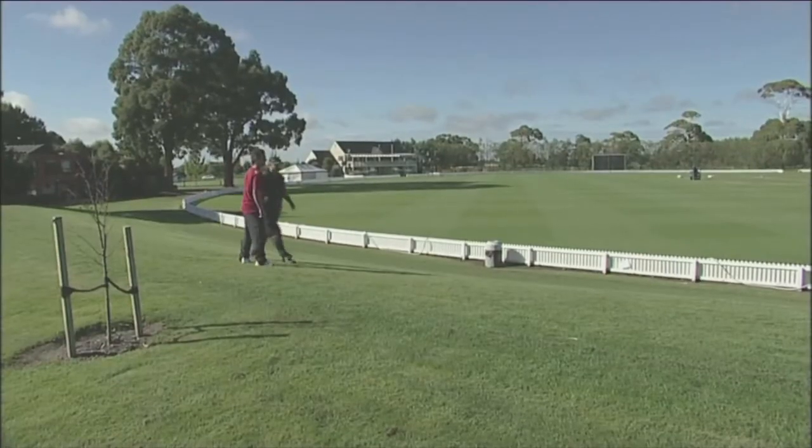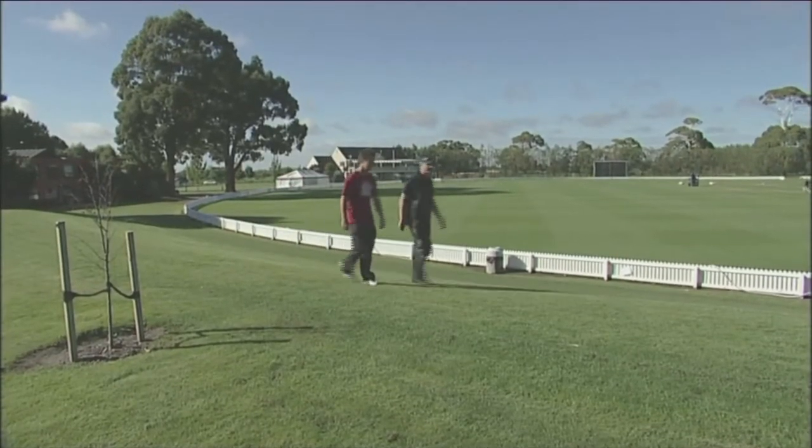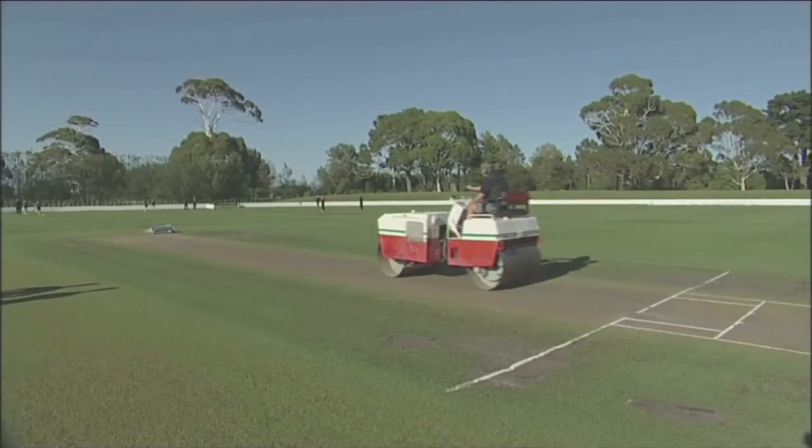G'day Brodie, Jarrod mate. We're going to go for a bit of a walk around the grounds now, see what you think, and see whether you think this will be a career for you. First stop, the superb Burt Sutcliffe Oval, an international standard pitch.